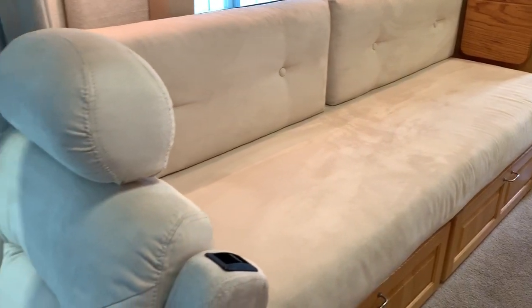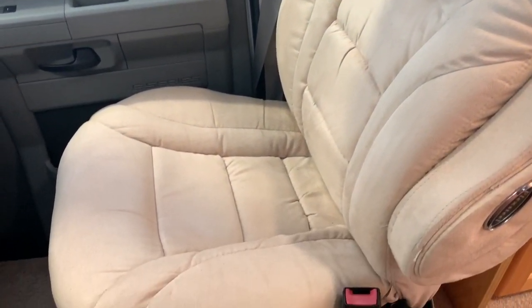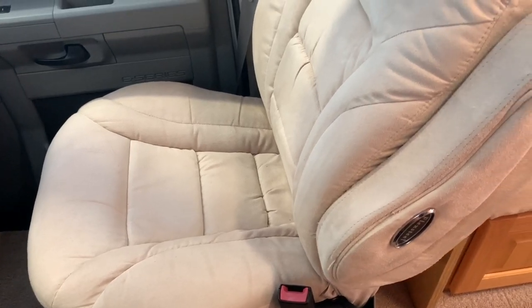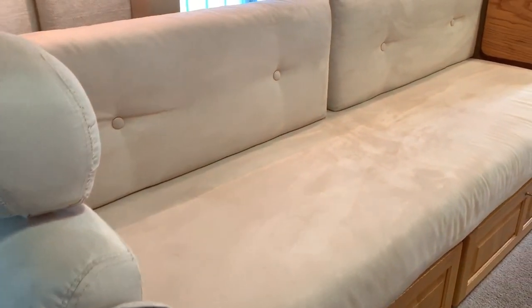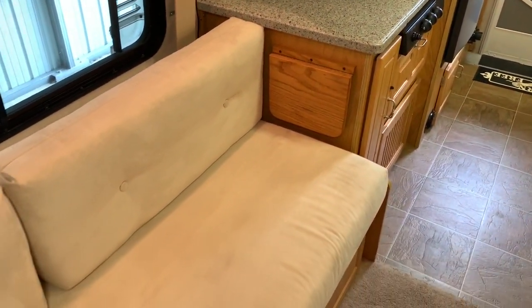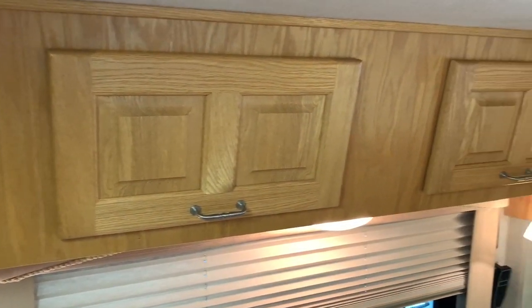Born Free is a very high-quality coach — personally one of my favorites towards the top of my list as far as build, floor plans, layouts, all the things that check off all the boxes for me. Both of these front chairs are Flexsteel, which is a little bit higher quality RV furniture. They're also known for making household furniture, so you may actually have Flexsteel in your home. Born Free uses a lot of real oak or real plywood oak cabinetry — they've got oak all the way throughout this one.